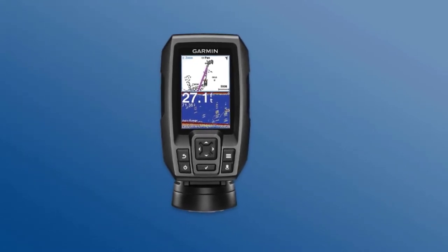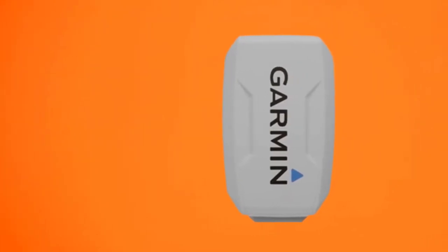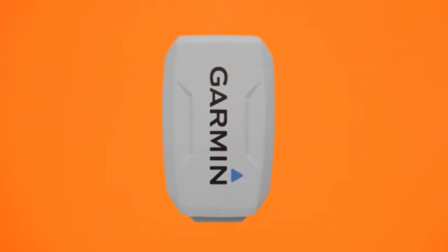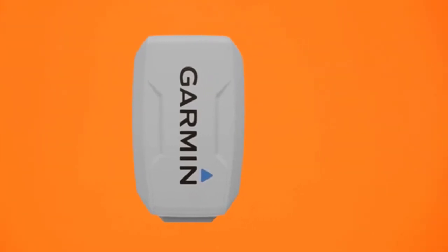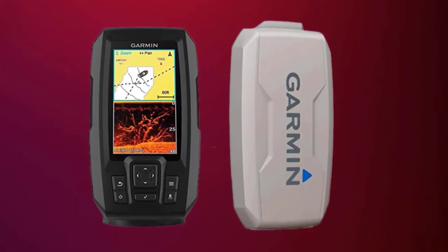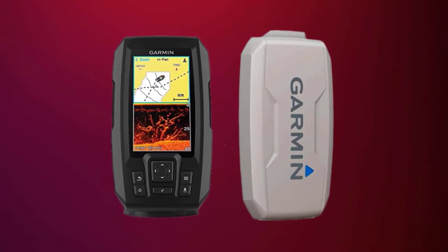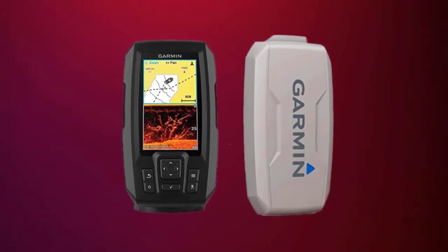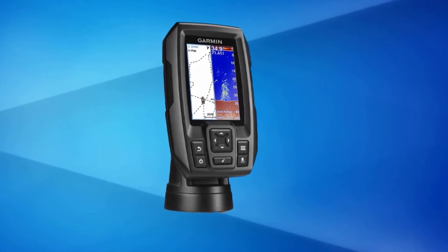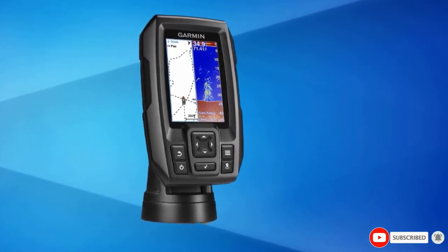Garmin Striker 4 is the best fish finder in the portable category. The package includes a handheld device, a chirp sonar, connecting cable, a mount, and AA batteries. It is a portable fish finder for small pontoons and tugboats, ideal for fishing but also usable for navigation. Simply mount the chirp sonar on the flat rear end of the boat, mark hot spots before heading out, and you will never get lost trying to get back to base.